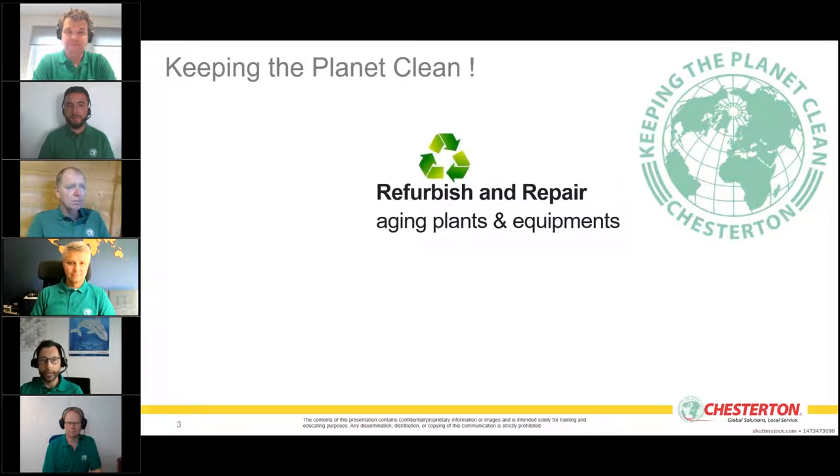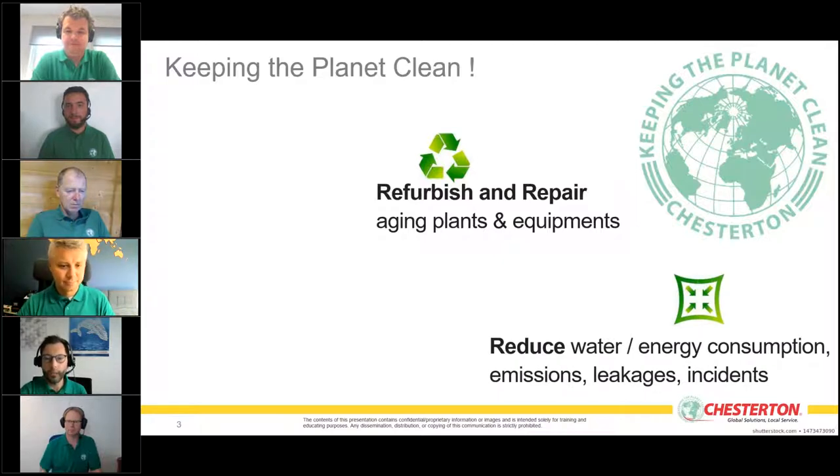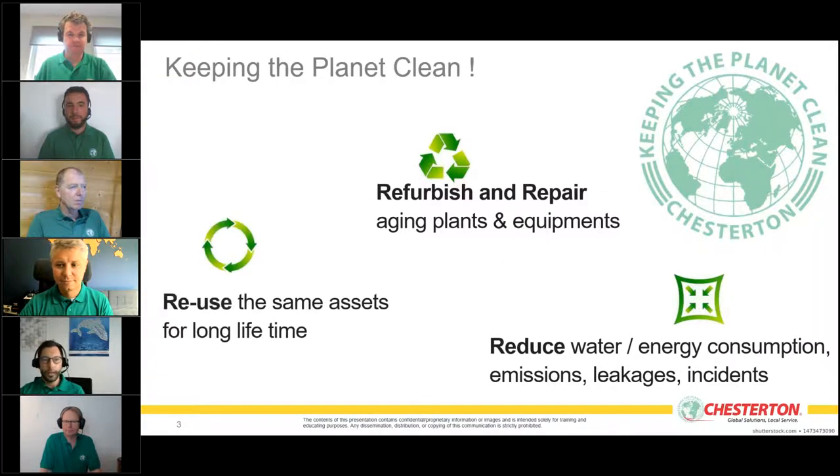We have three webinars in this series. Today we start with refurbishing and repairing aging plants and equipment. Next month we continue with reducing water, energy consumption, and emission/leakage incidents, and the third session covers using the same assets for longer lifetime.